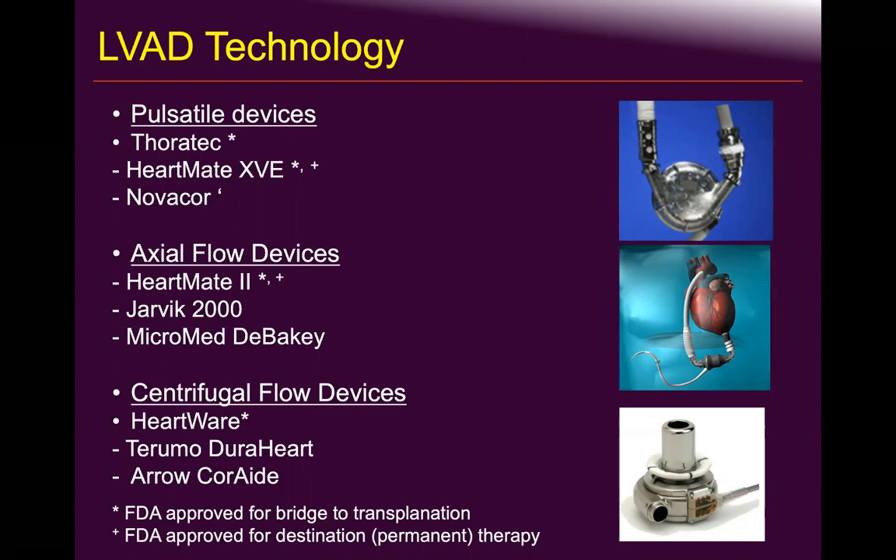The driveline goes to the skull right behind the parietal lobe. The reason for skull placement is that vascularization of the skull is quite high, thus reducing driveline infection. Moving on to centrifugal pulsed pumps — HeartWare and HeartMate 3 — not HeartMate 2, and Thoratec which died and EvaHeart which died.